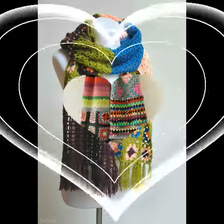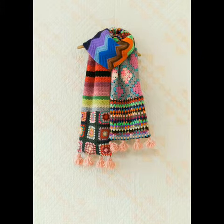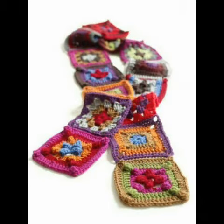Bismillahirrahmanirrahim. Assalamu alaikum friends, welcome back to my YouTube channel. How are you all? I hope you are all well and fine and enjoying my videos. In today's video, I'm going to share with you some simple and beginner-friendly crochet scarf ideas.